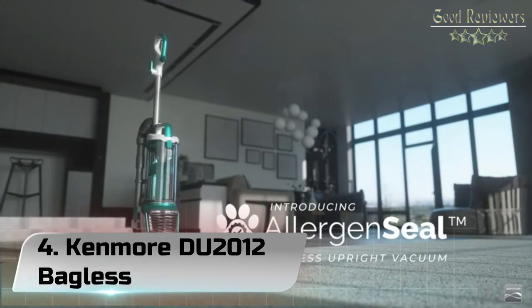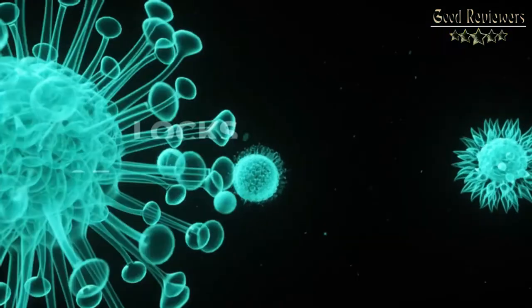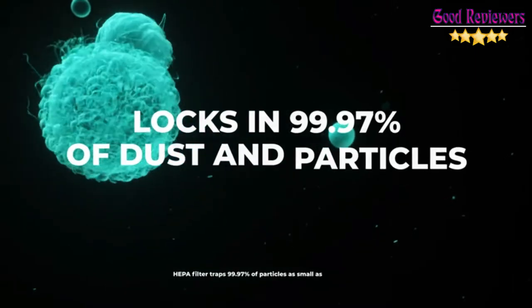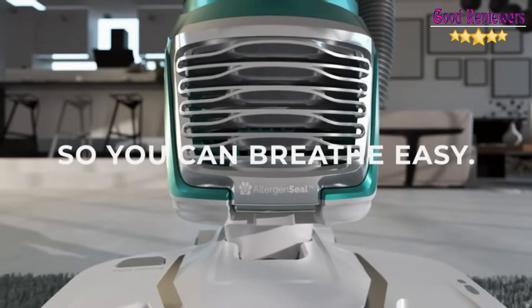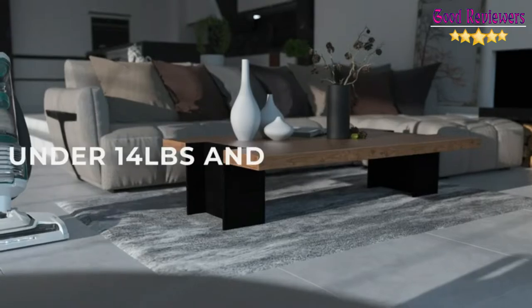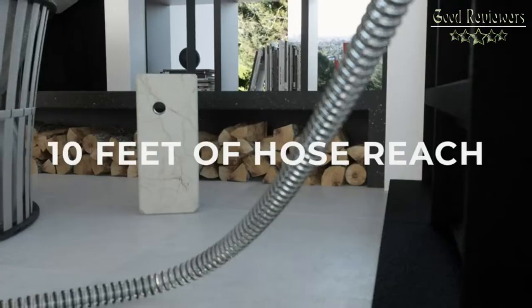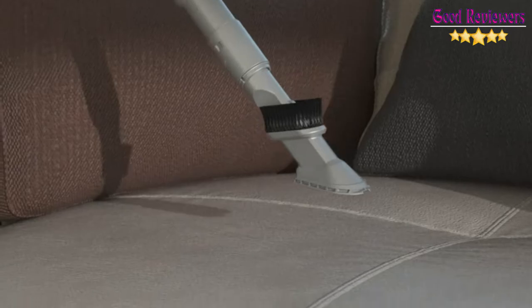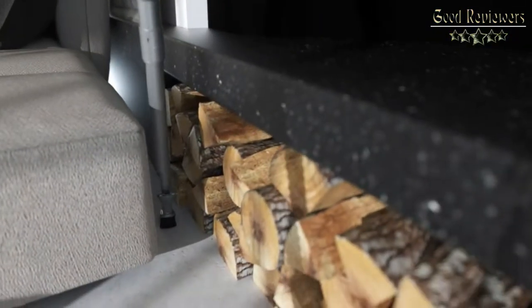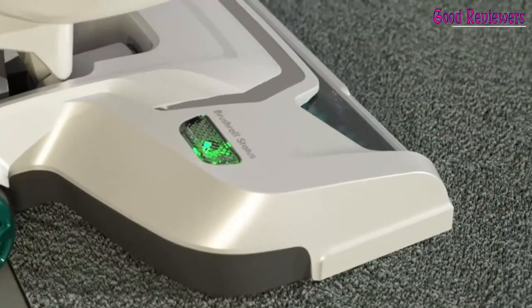Number 4: Kenmore DU 2012 Bagless Upright Vacuum. Remove pet hair, dirt, and more with this multi-floor, multi-surface designed vacuum for use in your home, den, or kitchen with a wide sweeper path. The enhanced HEPA Filter System traps 99.7% of dirt, keeping it inside the vacuum and reducing pollutants in the room. The two-motor system excels in suction power, with suction control providing optimal airflow and cleaning efficiency for any surface, allowing you to change the suction for different fabric and carpet weights.